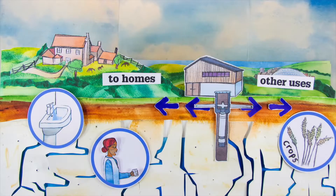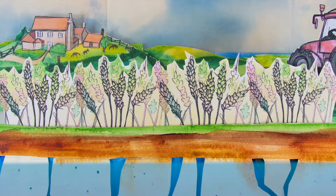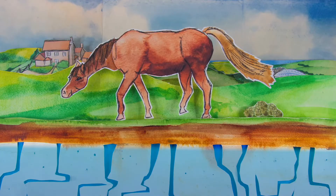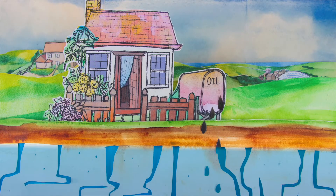But groundwater is becoming increasingly polluted by our activities on the land. The way land is managed is important — for example, overuse of fertilizers, exposed manure heaps and equipment leaking chemicals can pollute the groundwater.